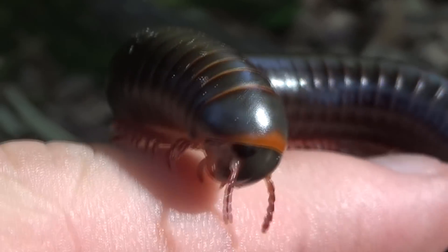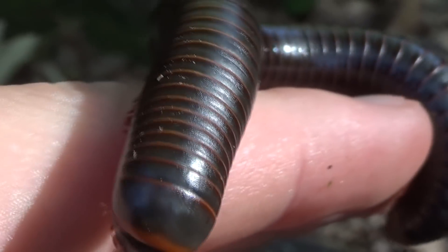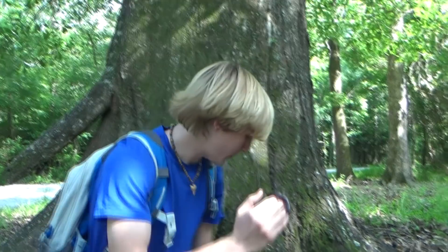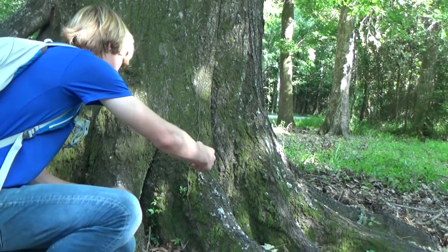Very cute little bug — they've got a cute little rounded face, and they're a very friendly creature. He's not minding me at all. His little antennae are going, trying to figure out where he's going. We're going to go ahead and put him right back where we found him. Thank you guys so much for watching this video, and if you did enjoy, definitely leave a like. I'll see you guys next time.